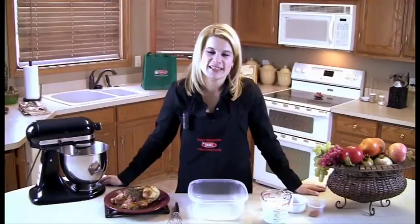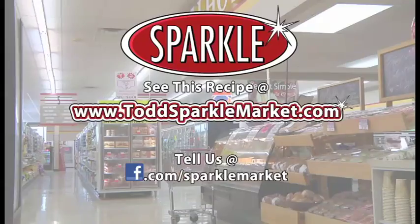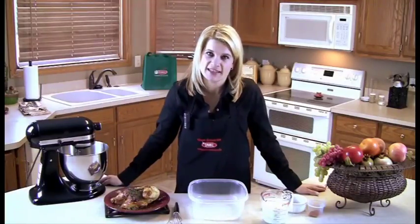Remember, you can always see this recipe made on the web at www.toddsparklemarket.com. Try it out and tell us what you think on our Facebook page, facebook.com/sparklemarket. I'm Jen from Todd's Sparkle Market with another segment of Great Groceries. Thanks for watching — see you next week.